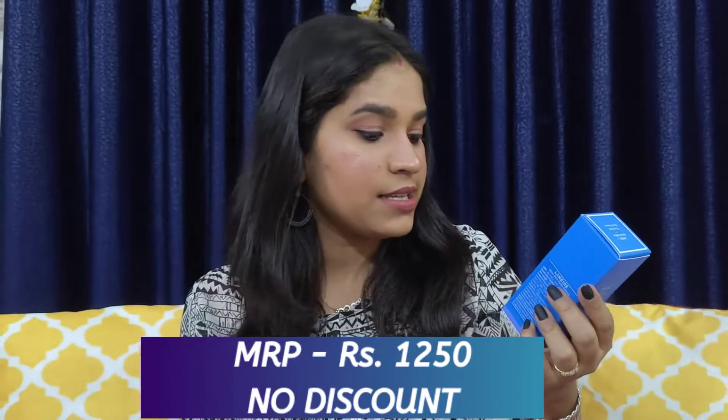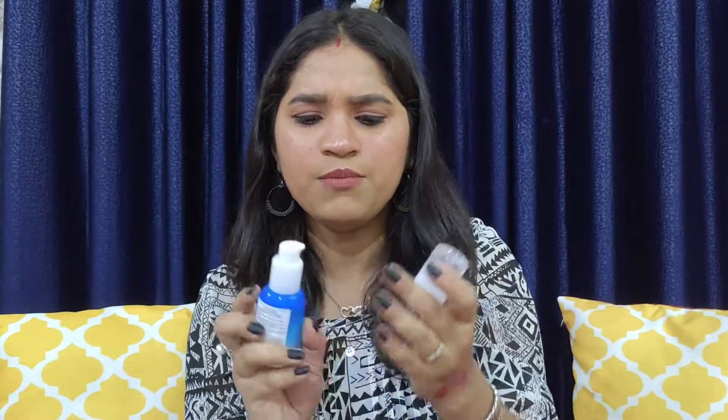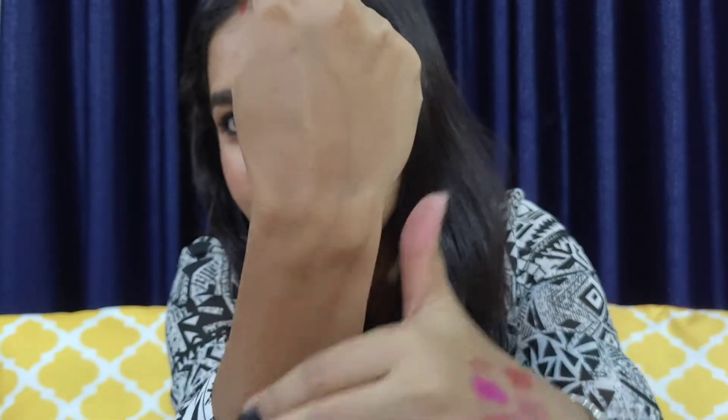Moving on to the next product — this is the Laneige Waterbank Hydro Essence in 30 ml. This is the outer packaging and it has a beautiful packaging with a pump. I haven't started using it yet since I'm currently using the Mamaearth Skin Plump Face Serum. The texture is very lightweight and it feels extremely hydrating, as the name suggests. It smells very nice too. I'll need to use it first to give a proper review, but I think it's going to work well for me since I like the Water Sleeping Mask.